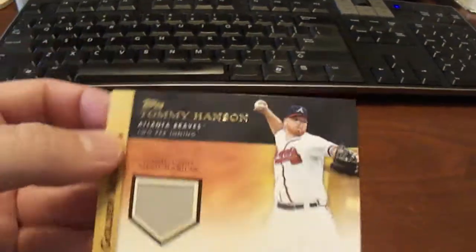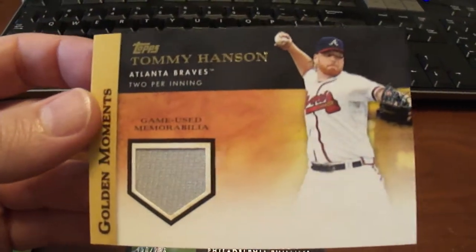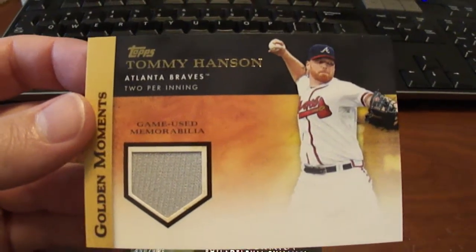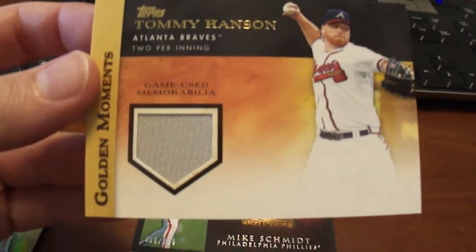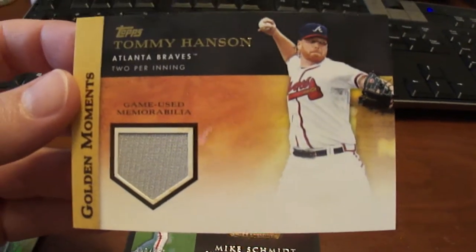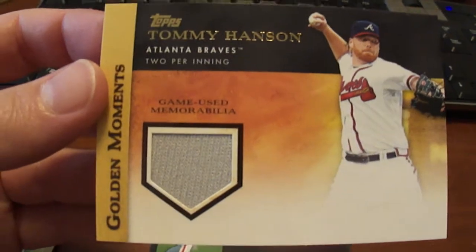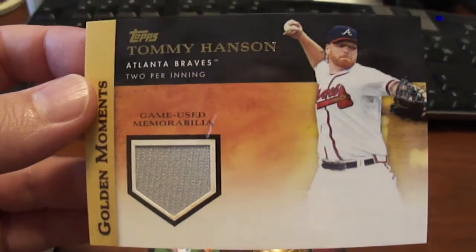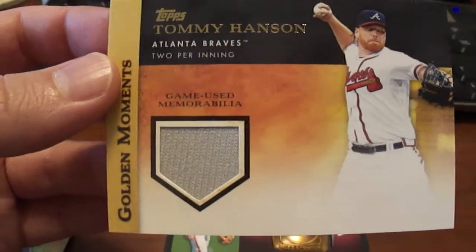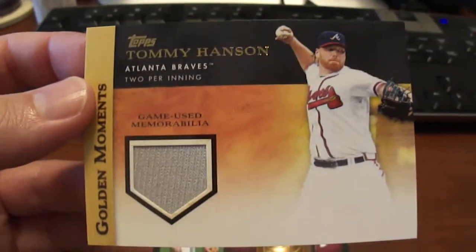This one here I got also off of eBay. I bought this for my son — he wanted a card really badly. He was like, bid on a card for me daddy, bid on a card for me. So we both like the Braves and he wanted something with a jersey on it since he doesn't have anything. My son's five so he finds everything fascinating, so anything he can touch he really likes.